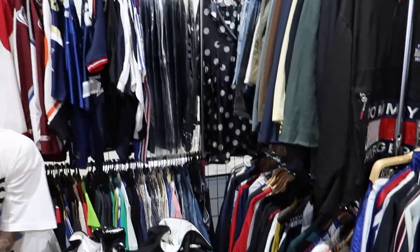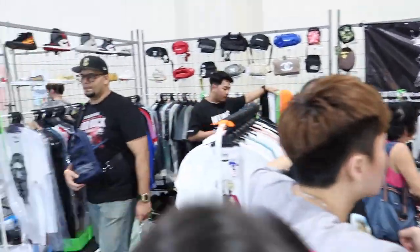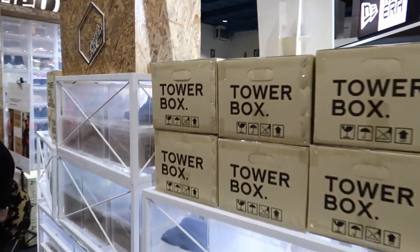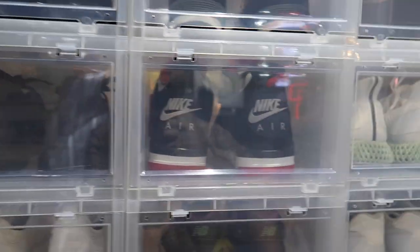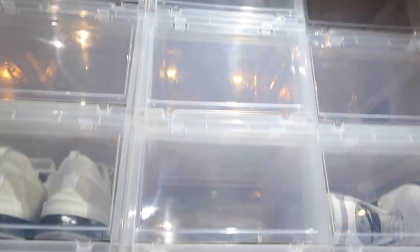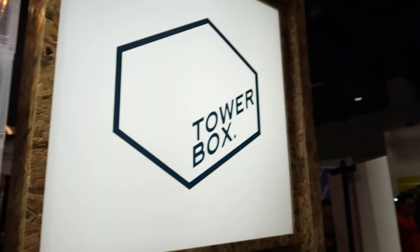We've got Towel Box here. If you're looking for cases to store your kicks, Towel Box is the way to go in my opinion. They're easy to set up, easy to take your shoes out, and also really easy to stack if you have a large sneaker collection like myself. Check out Towel Box.